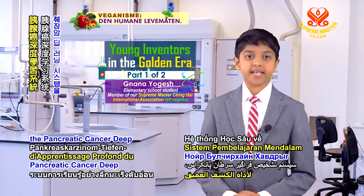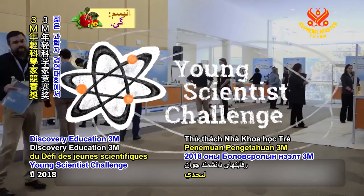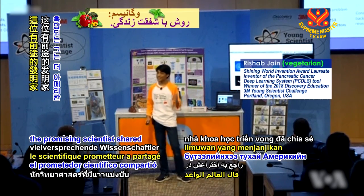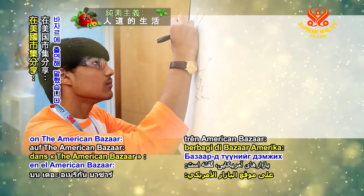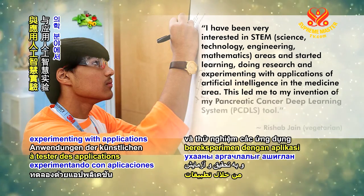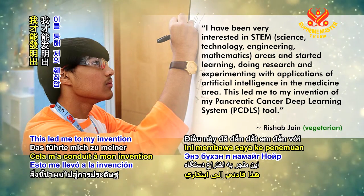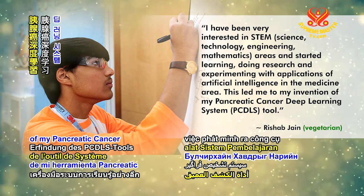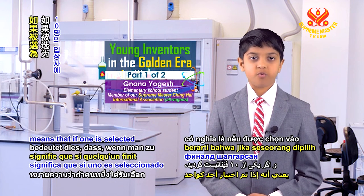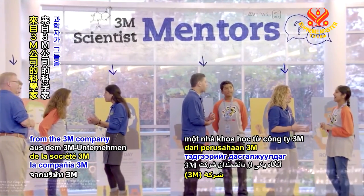Rishab's invention of the pancreatic cancer deep learning system led him to win the 2018 Discovery Education 3M Young Scientist Challenge. Of his creation, the promising scientist shared on the American Bazaar: I have been very interested in STEM areas and started learning, doing research, and experimenting with applications of artificial intelligence in the medicine area. This led me to my invention of my pancreatic cancer deep learning system tool. Being a part of the Young Scientist Challenge means that if one is selected as one of the 10 finalists, a scientist from the 3M company will mentor them.